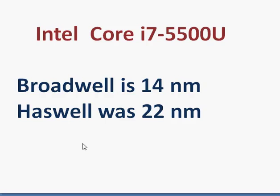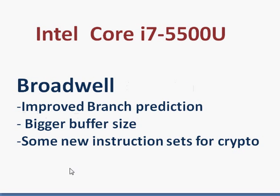But it comes at the cost of a one-time fabrication retooling cost. From the user's perspective, we get better power performance — that is, the same performance at lower power consumption. Broadwell also has slight improvements in low-hanging-fruit processor architecture areas, including improved branch prediction, bigger buffer sizes, and some new instructions for cryptography.